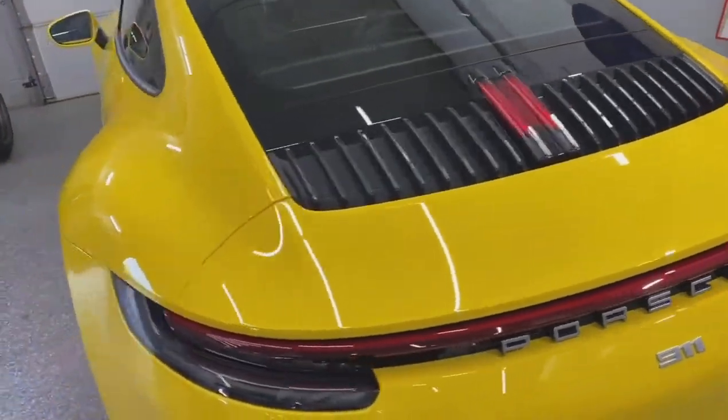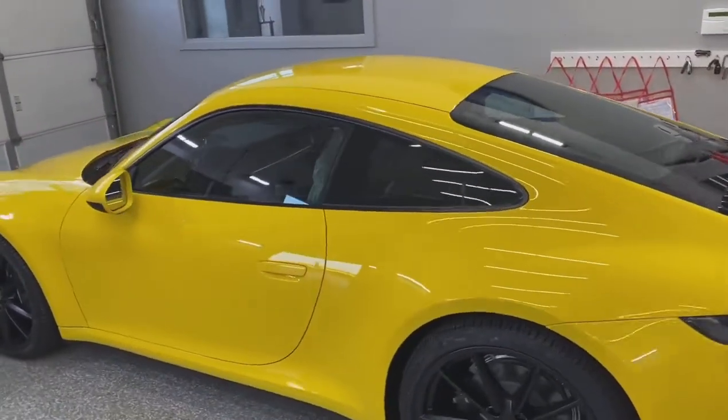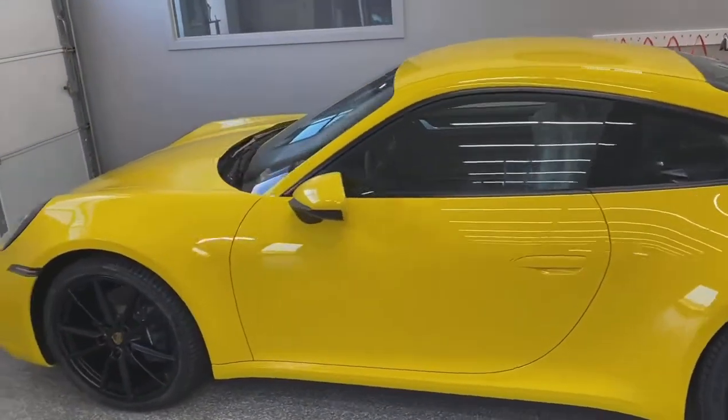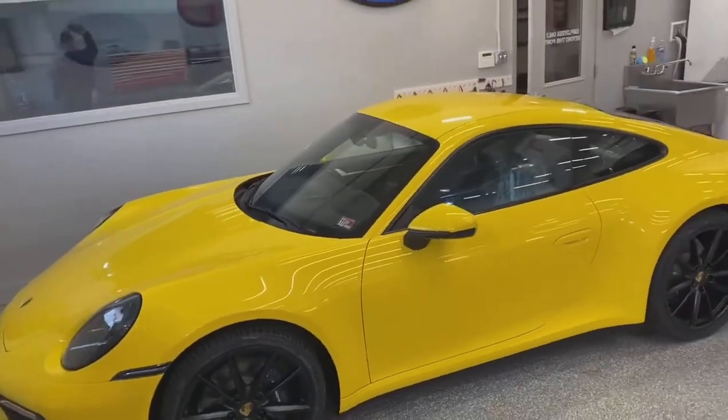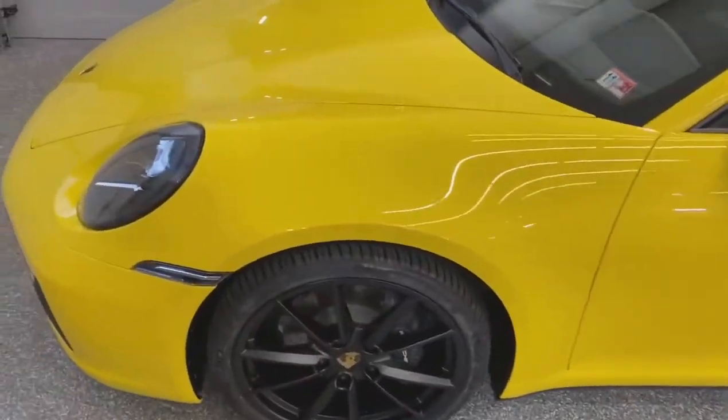Hello and good afternoon everyone, this is Paul with Detail Authority. Just wanted to take a quick moment and show you guys around this beautiful 2021 Porsche 911 in racing yellow. This is a special order vehicle for one of our long-time customers, and man is it sharp.